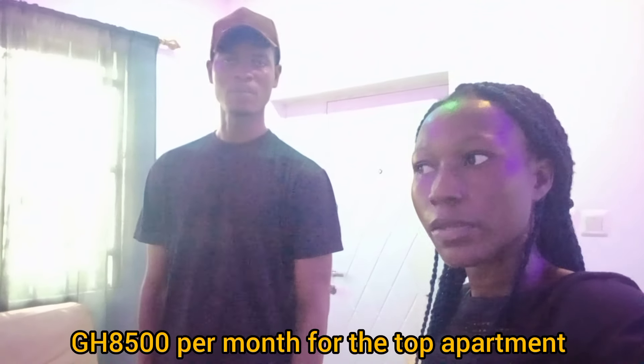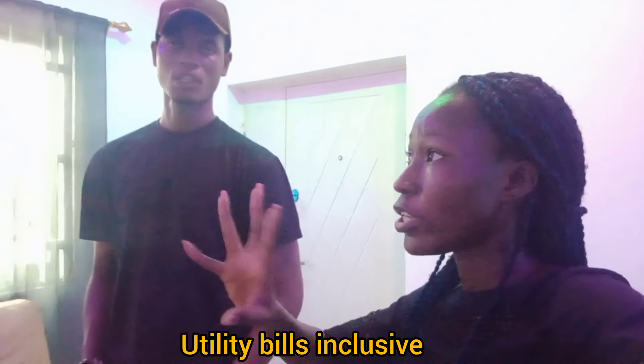I have with me Albert, who represents the property owner. This apartment is located at Ablekuma, close to Anyaa Market — just 20 minutes' walk from Aoshi Junction. It's a two-bedroom apartment. The top unit goes for 8,900 cedis per month and the downstairs unit is 8,000 cedis per month, both inclusive — so no need to pay for light or water bills. Everything is taken care of.